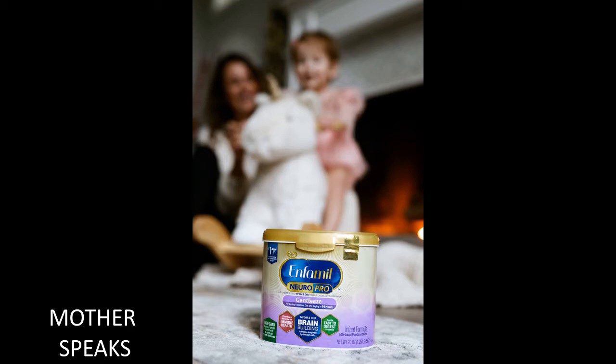I also did a poll on Instagram Stories asking for your opinions on the best formula, and the number one pick by you guys was Enfamil NeuroPro Gentlease.